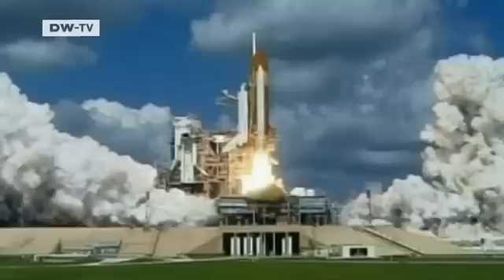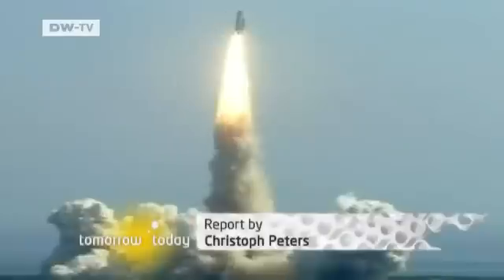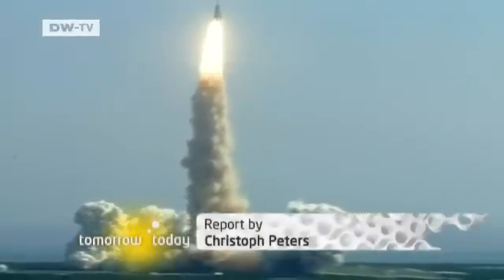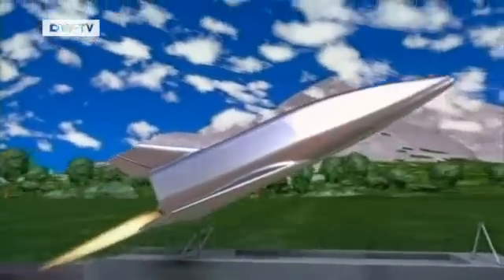Reducing fuel load is the decisive issue for the spacecraft of the future. Today's rocket propulsion technology wastes huge amounts of energy, which is why designers are working on replacing current drives with more economical, intelligent ones.